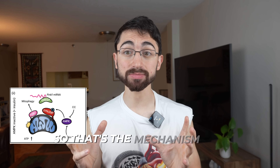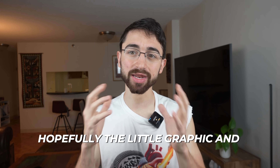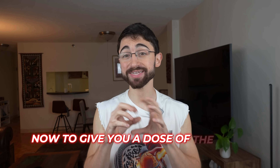So that's the mechanism in a nutshell. Sorry if you have to go back and rewatch this. Hopefully the graphic and animation will help. That's the mechanism, and I really want you to understand it. You can give me feedback on my explanatory style if I'm still talking too fast.